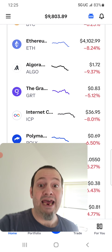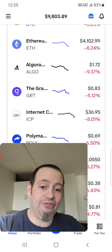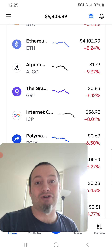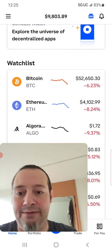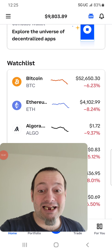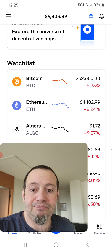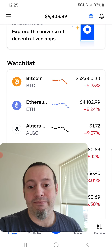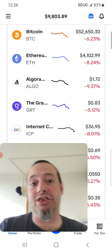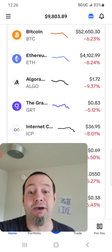Look — I just lost $200 since I started this video. It's only been 13 minutes and I've lost $200. That's basically more than a dollar a minute — that's like $15 a minute. $15 a minute is a lot to lose, because most people make $15 an hour, and I just lost $15 a minute.